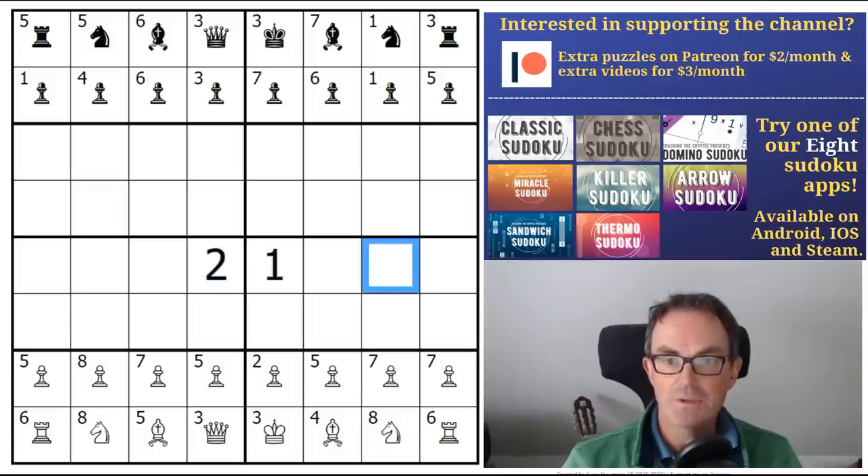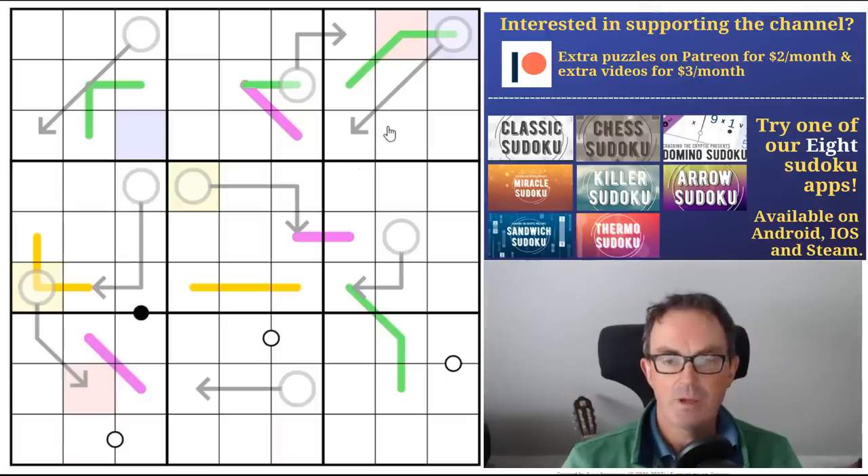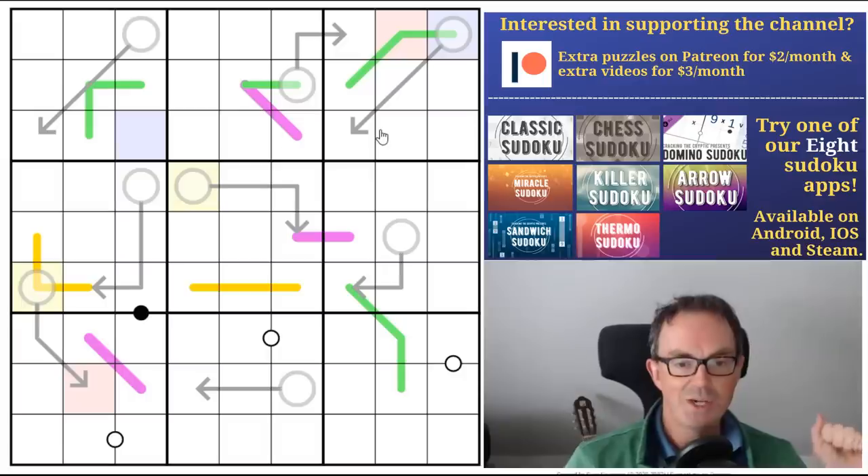We've got Jabberwocky — our solve of this puzzle by Dad Jokes — available on Patreon right now. It's a very unusual thing because Mark and I solve the puzzle simultaneously, applying both our minds to it to try and get through it as quickly as we can. That video has been getting some good feedback. If you want to just try the puzzle Jabberwocky, there is a link to it under the video.